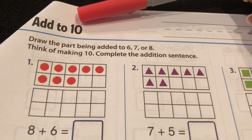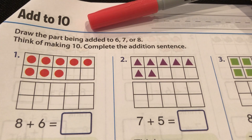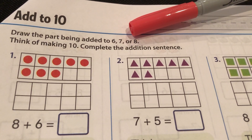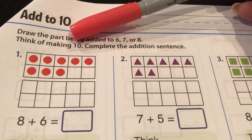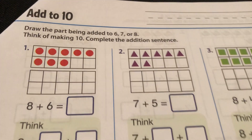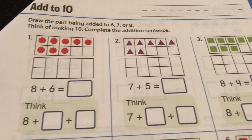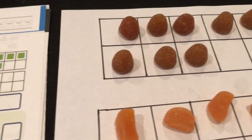It says: add to 10. Draw the part being added to 6, 7, or 8. Think of making 10 — that's our big direction for today. Complete the addition sentence. So all day, we're trying to make a 10.